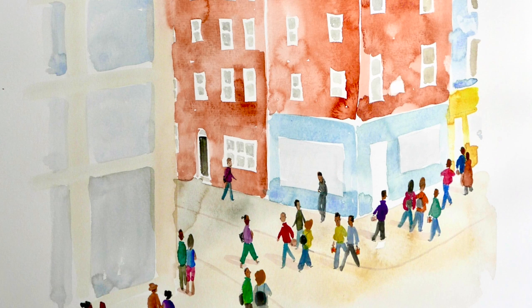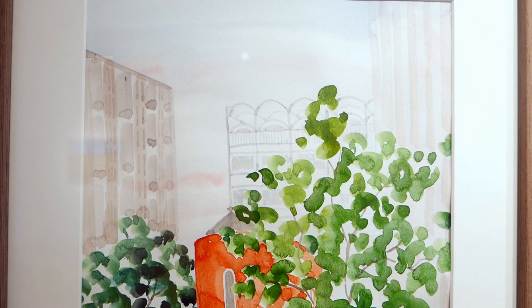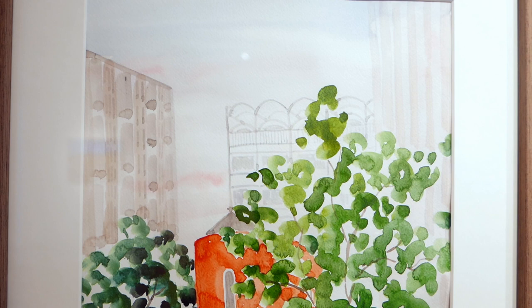I tried to catch the bustle of lunchtime on Warren Street when everyone's carrying their takeaway bags back to the office. And there are beautiful trees everywhere on Maple Street, Fitzroy Street and of course Fitzroy Square.